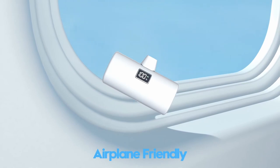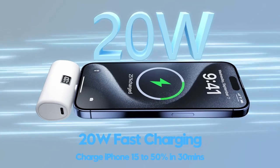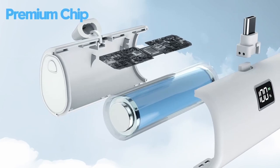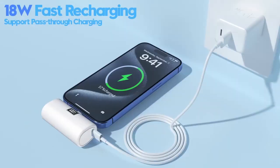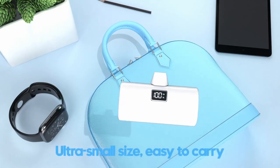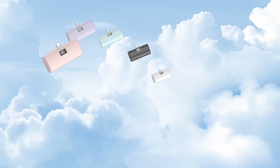With its 20-watt fast-charging capability, the Lanuto Powerbank quickly replenishes your iPhone 16 Pro Max's battery, allowing you to stay connected and productive without worrying about running out of juice. The integrated digital display provides real-time information about the remaining battery level, so you can manage your power usage effectively. Built to last, the Lanuto Powerbank is designed to withstand 55,000-plus insertions and withdrawals, making it a reliable companion for your daily commute or travel adventures.